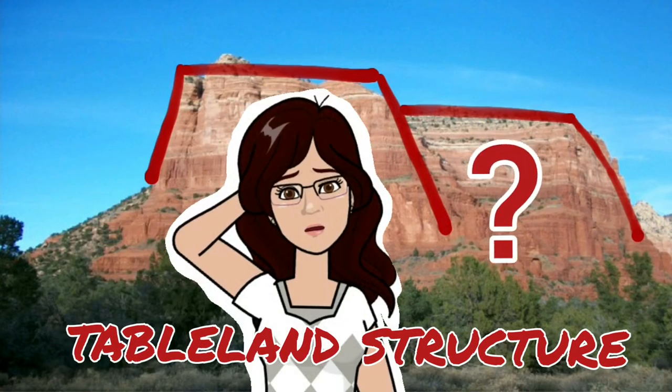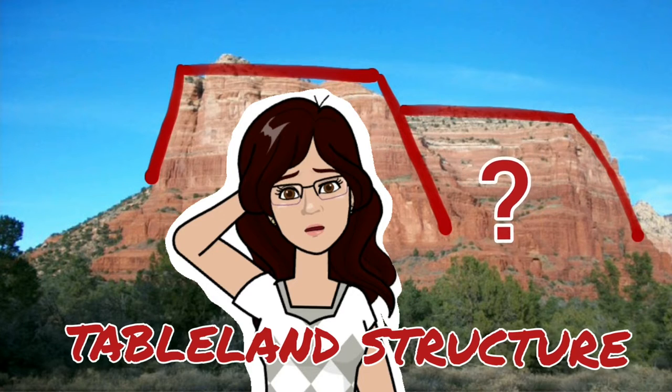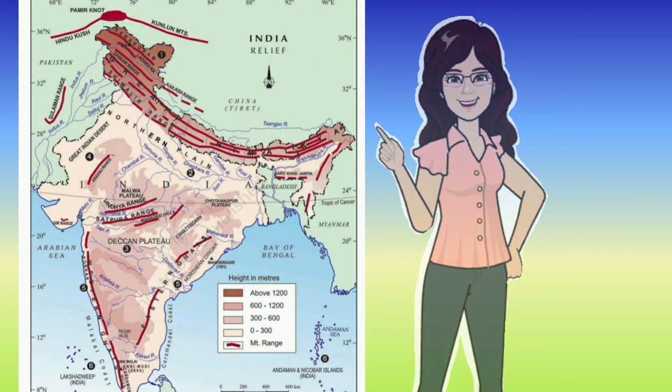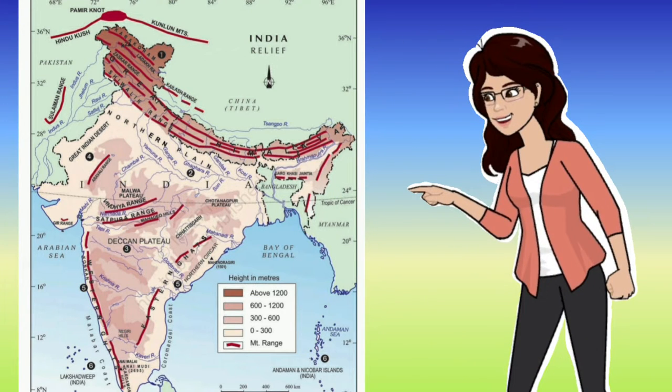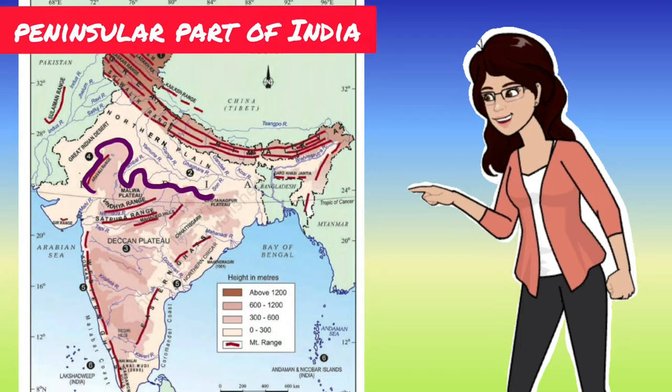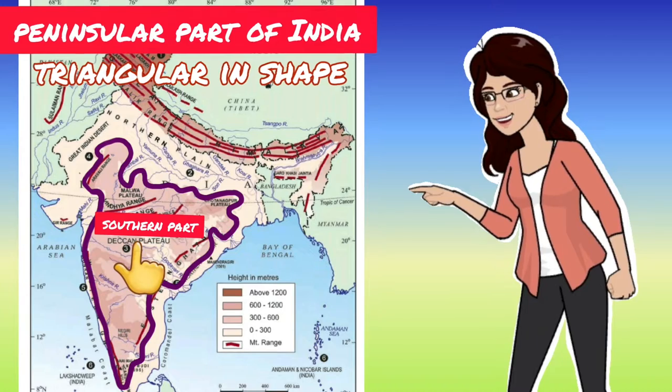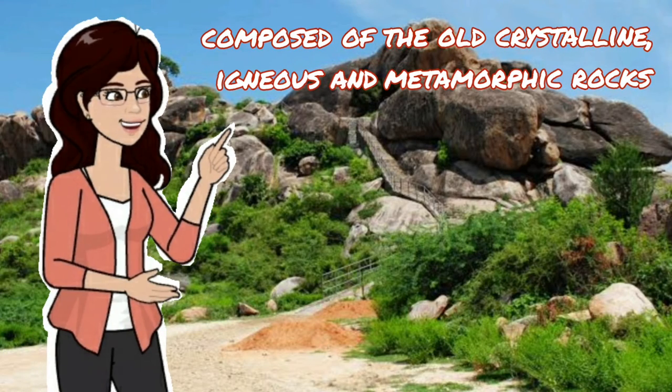Where is this table land structure found in India? To know the answer, you need to look at the map of India. The plateau is located in the Peninsular part of India, that is the southern part of the country. It is triangular in shape and composed of old crystalline, igneous and metamorphic rocks.